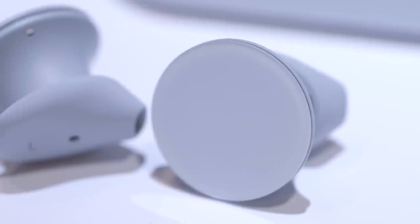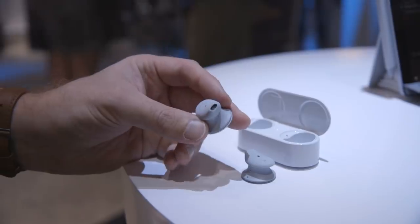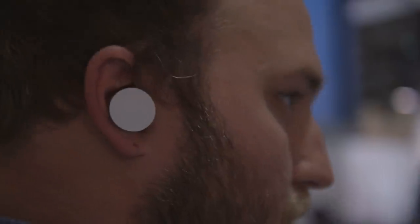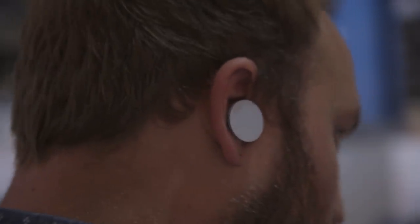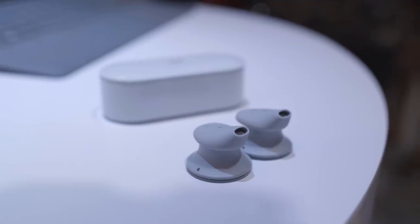They're pretty typical sounding earbuds. These do not seal out sound — they are designed to allow ambient sound in. Here we are in the demo area and it's super loud, there's some bumping music like a club at noon right now. So it's kind of hard to tell how these things actually sound in here, but if I were playing music I would be able to hear it and also hear the ambient sound. There's no noise cancellation or anything else like that.